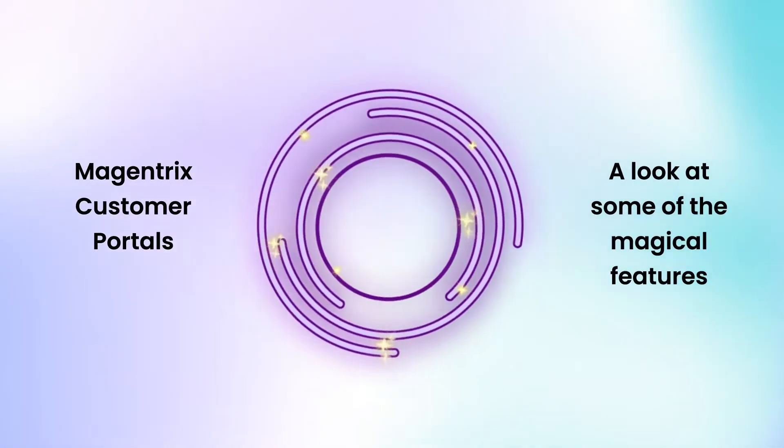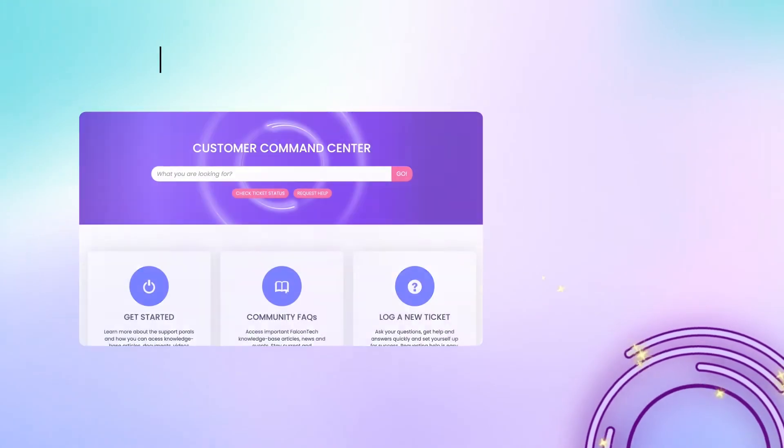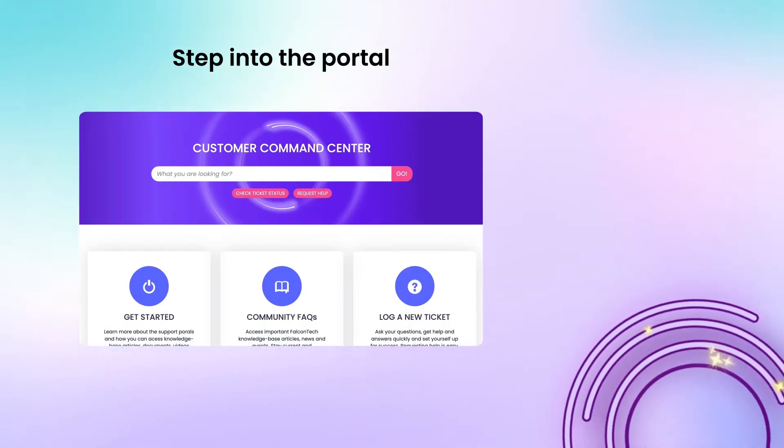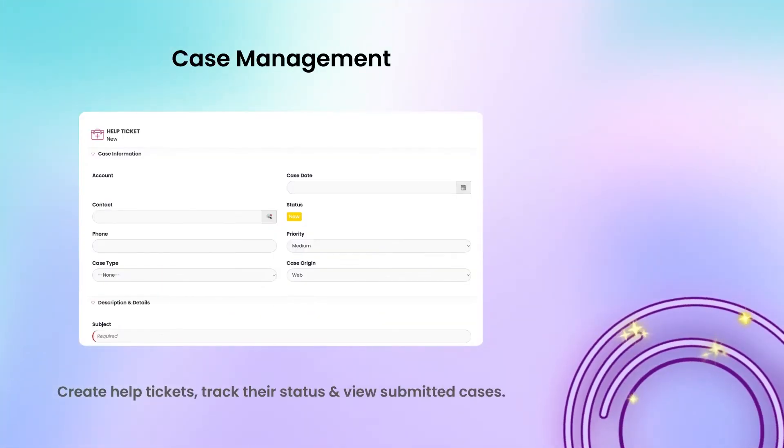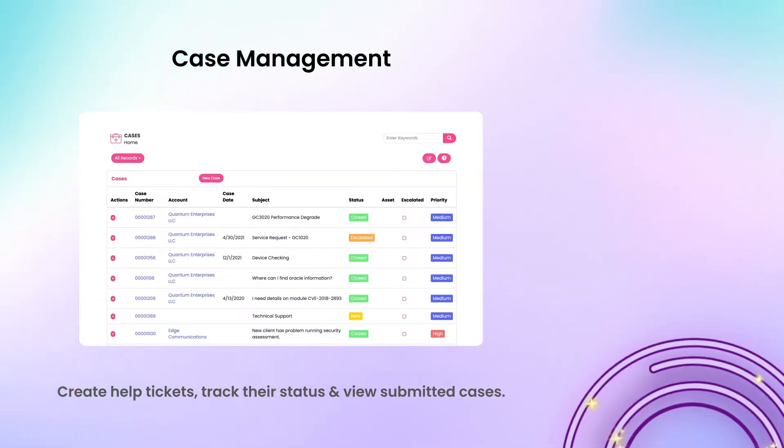Magentrix Customer Portals — a look at some of the magical features. Customers can create help tickets, track their ticket status, and view all submitted cases.